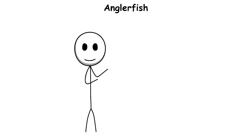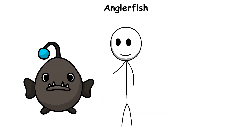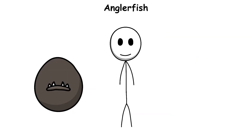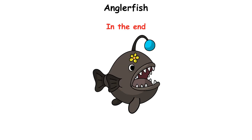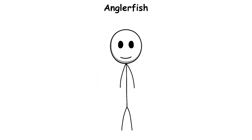Over time, his body changes. His skin, blood, and organs slowly connect to hers. His eyes and fins disappear, because he doesn't need them anymore. In the end, he becomes a permanent part of her body, giving sperm whenever she needs to have babies. This helps them survive in a deep ocean where meeting another anglerfish is extremely rare.